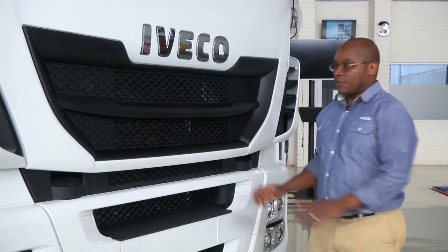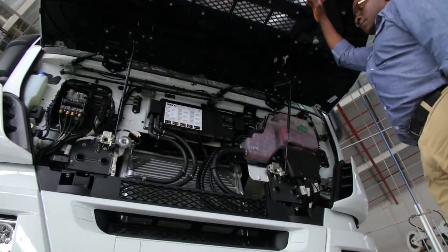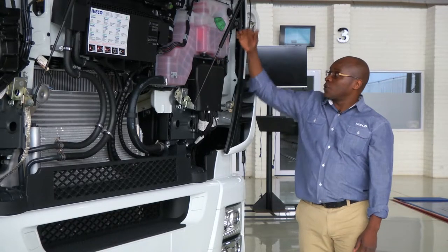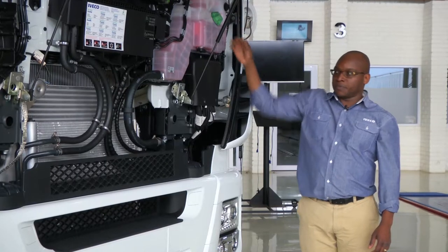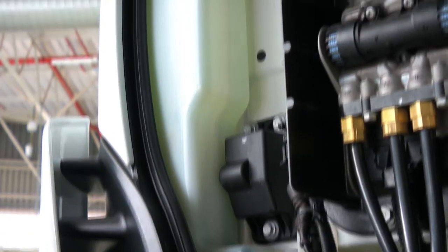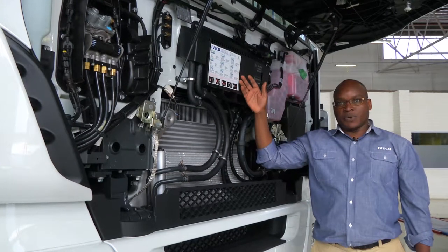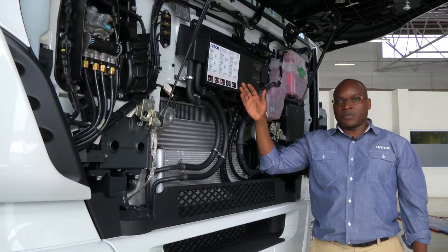For your pre-trip inspections, everything is found under the front grille. Simply pop it up and everything is there for you. Engine coolant is in a transparent tank with clearly marked minimum and maximum levels — always ensure the level is between the two. Over here is the windshield wiper fluid used for cleaning both the windscreen and your headlamps. Iveco recommends the use of original lubricants and fluids, displayed here and also found in your owner's manual.